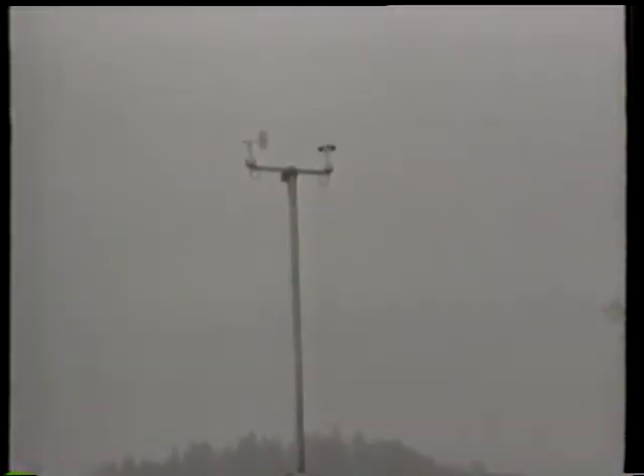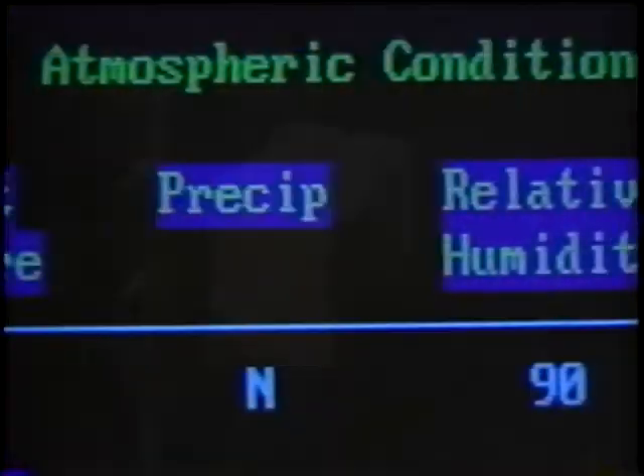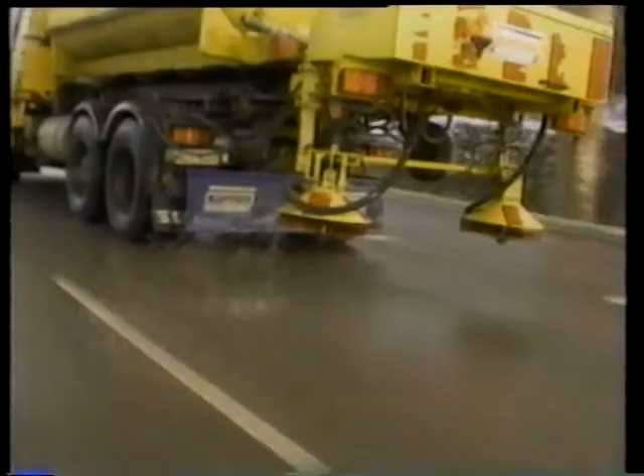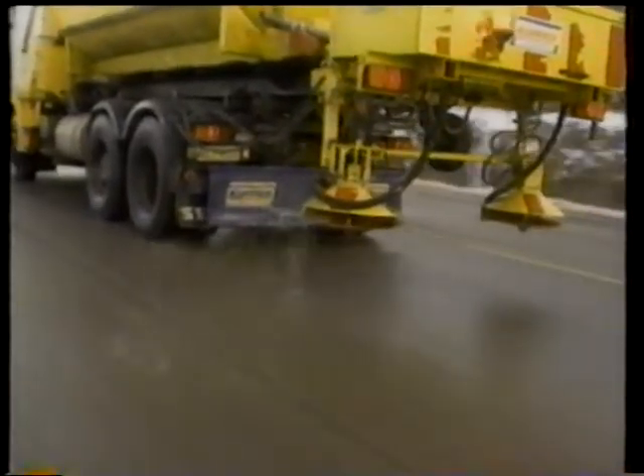With a road weather information system, you'll have improved site-specific forecasts for weather conditions throughout your region. In addition, with real-time data, you'll be able to identify and treat trouble spots immediately, which will improve travel conditions for users. You'll reduce fuel consumption and overtime labor costs by avoiding unnecessary crew call-outs. You'll avoid applying a lot of chemicals by using predictive information and anti-icing treatments. RWIS reduces treatment decision errors by up to 90% and improves the level of service provided to the public.